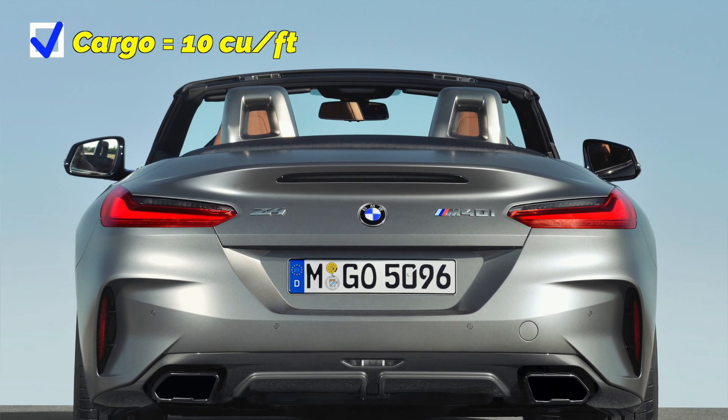Let's jump into what some of the third-party reviewers have to say about these three cars.